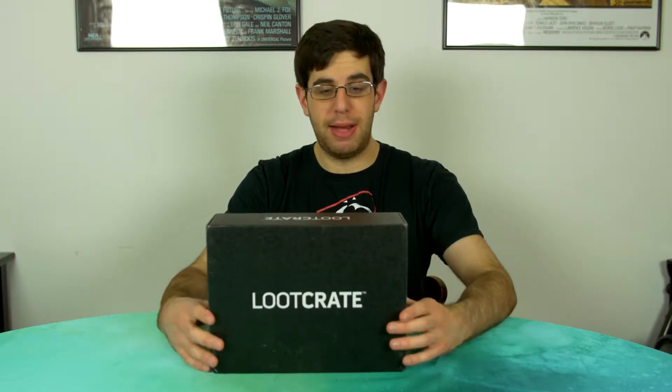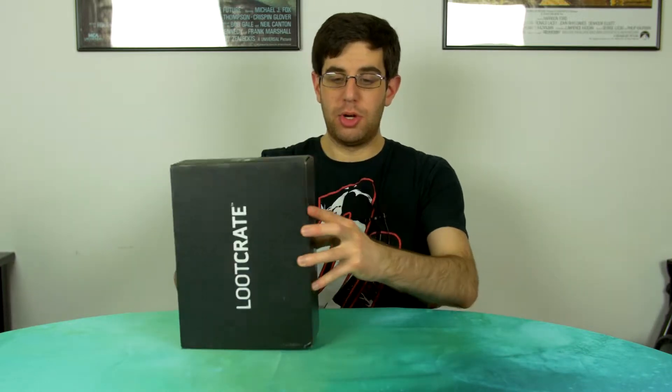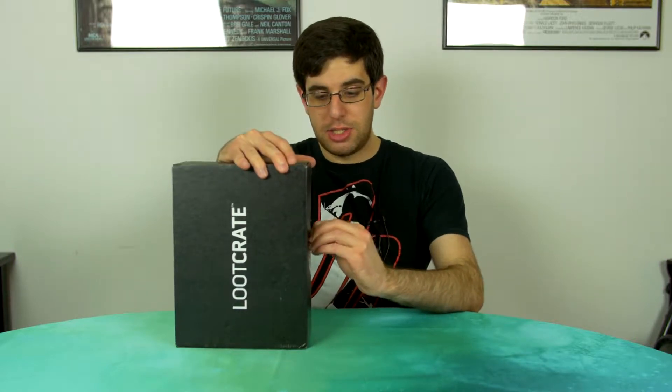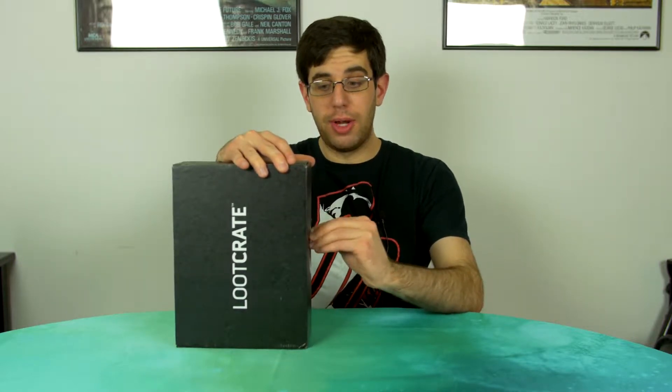Hey everybody, Alex here for Nerdy Inc, coming back to you with another episode of Nerd Stuff, the only show on the internet where I open boxes of things and determine if I hate them or not. So we're going to open a box, a loot crate as it were, and see if the stuff in it is stupid or great.